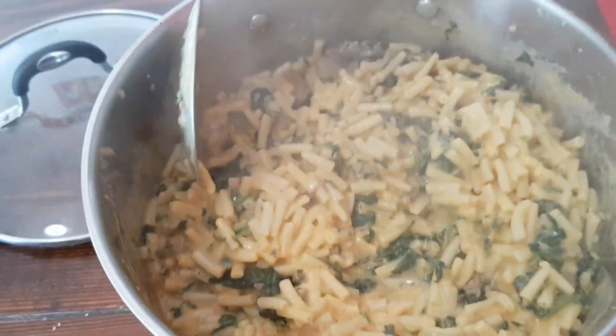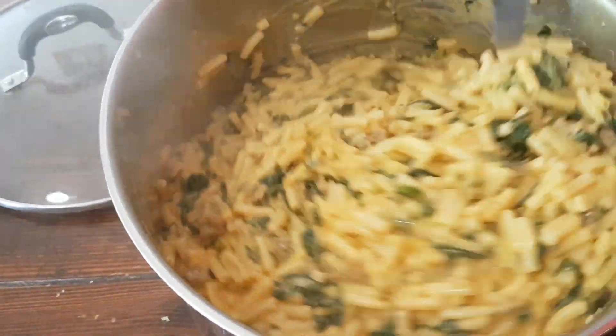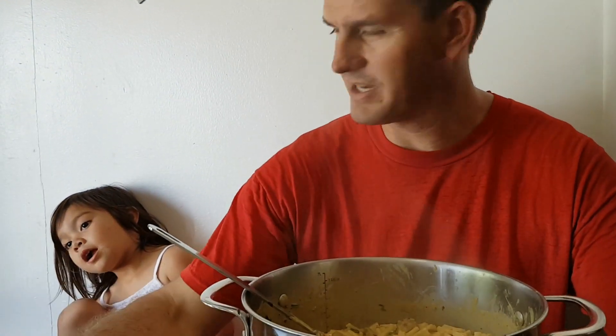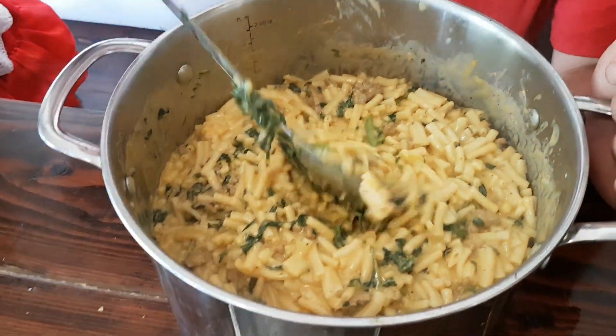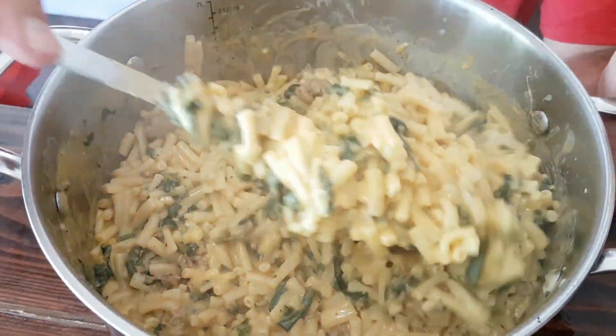We try to stay away from instant food as much as we can, but if we do need to fall back on it, we try to make it healthier. If your children struggle with eating veggies and you have a tough time getting them to eat them, this might be a great way to accomplish that — mix it in with something that they know and like, and they'll probably eat it up. And once they're exposed to veggies more and more, my theory is that their body recognizes that it's good for them, and they begin to like it more and more.